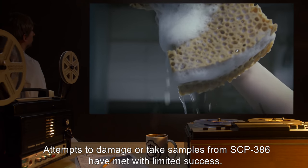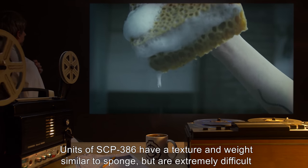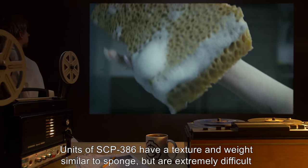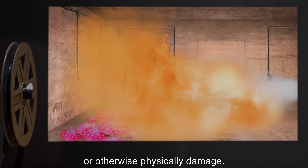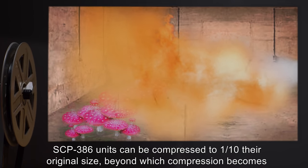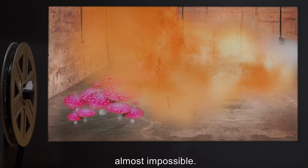Attempts to damage or take samples from SCP-386 have met with limited success. Units of SCP-386 have a texture and weight similar to sponge, but are extremely difficult to cut, puncture, crush, grind, or otherwise physically damage. SCP-386 units can be compressed to one-tenth their original size, beyond which compression becomes almost impossible.